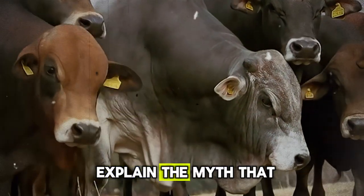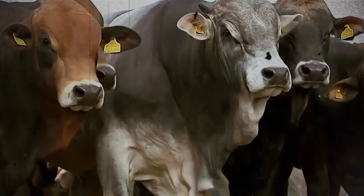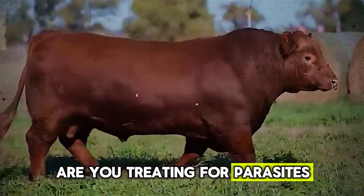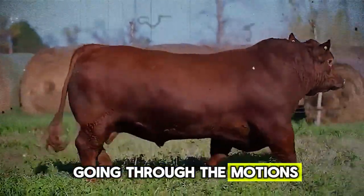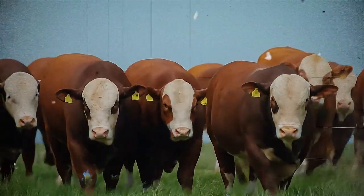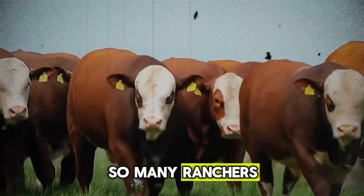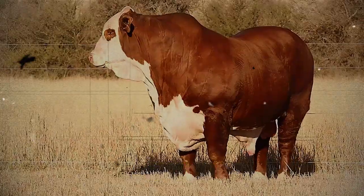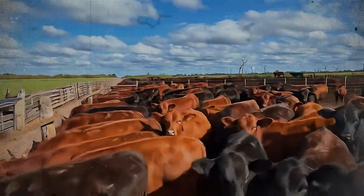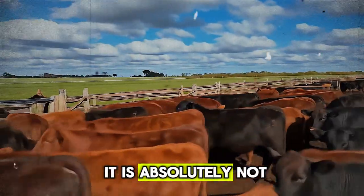Are you treating for parasites, or are you just going through the motions? This brings us to hidden error number three: the mineral misconception. So many ranchers believe that putting out a salt block or a basic 12-12-12 mineral is enough. I'm here to tell you, in most cases, it is absolutely not.